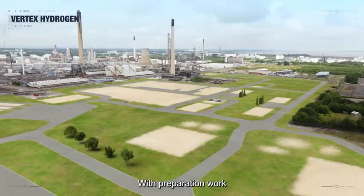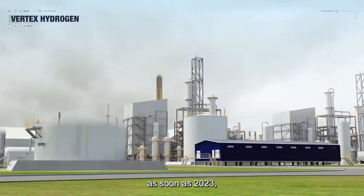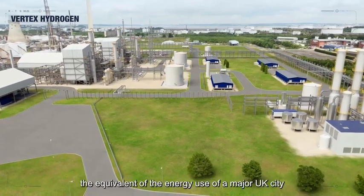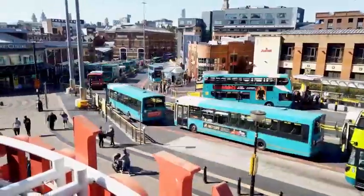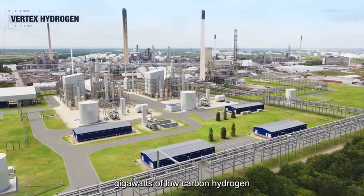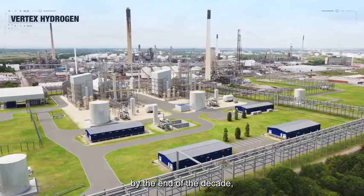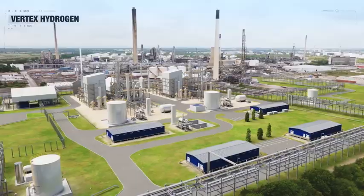With preparation work complete, construction will commence as soon as 2023, producing one gigawatt of low carbon hydrogen by 2027 — the equivalent of the energy use of a major UK city like Liverpool. Vertex plans follow-on capacity to produce 3.8 gigawatts of low carbon hydrogen through four production plants by the end of the decade, delivering almost half the UK government's hydrogen target of 10 gigawatts.